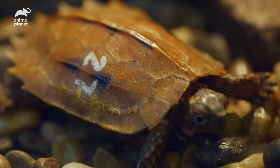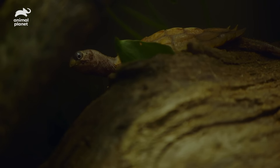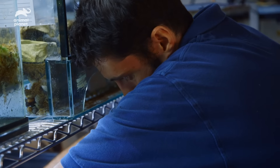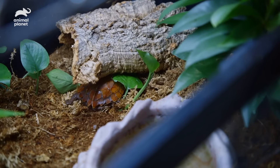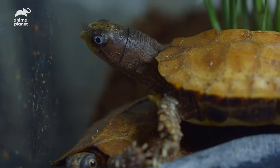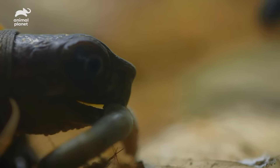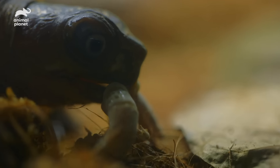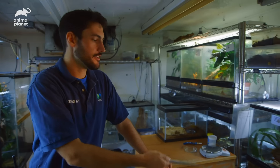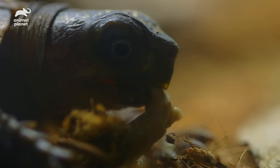They're called leaf turtles because they look like leaves — their camouflage is just so incredible. They'll bury themselves under a piece of deadfall, and you'll walk right by them. They're really gregarious; they'll follow you around the room if they know it's feeding time. And they're also kind of mean — they'll come after me sometimes. This is a 120-gram turtle coming after me. Like, what are you going to do? They have no fear. They're just fantastic little guys.